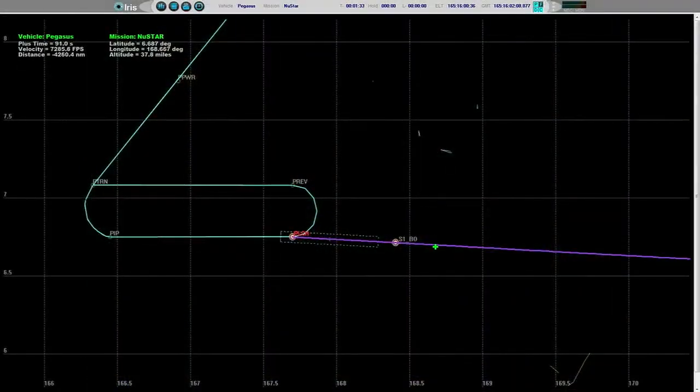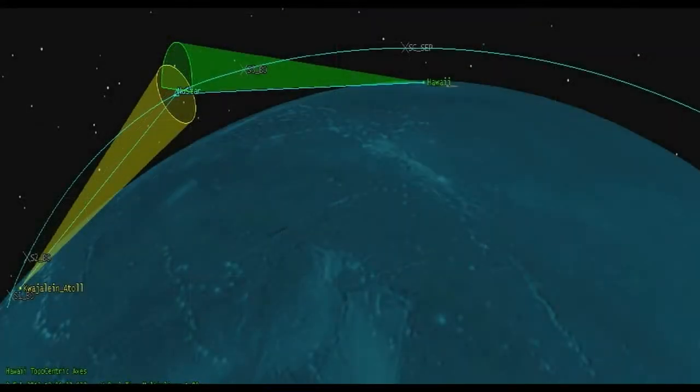Power bus is strong. PDU is enabled. Vehicle flight path is nominal, flying the normal trajectory. Stage 1 SEP. We have stage 1 SEP. Stage 2 ignition confirmed. Stage 2 ignition. Stage 2 SEP.